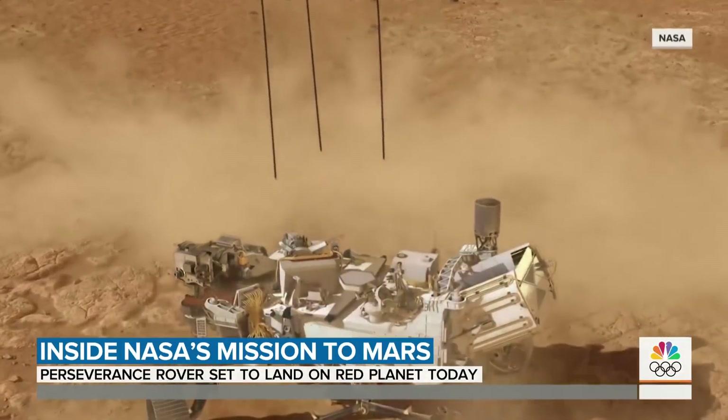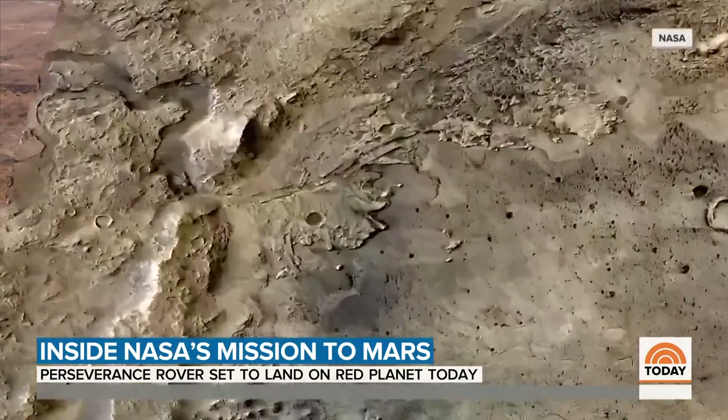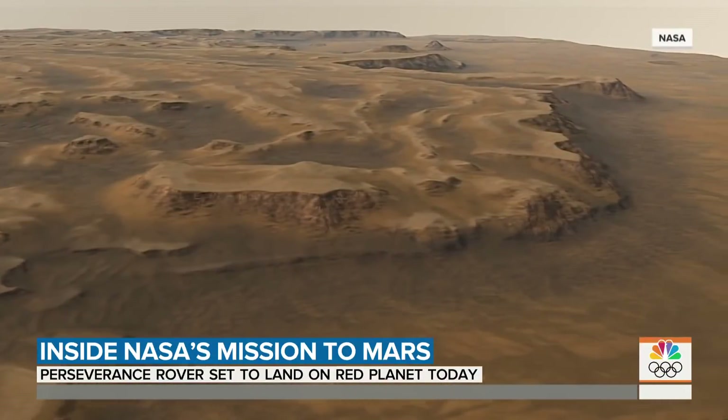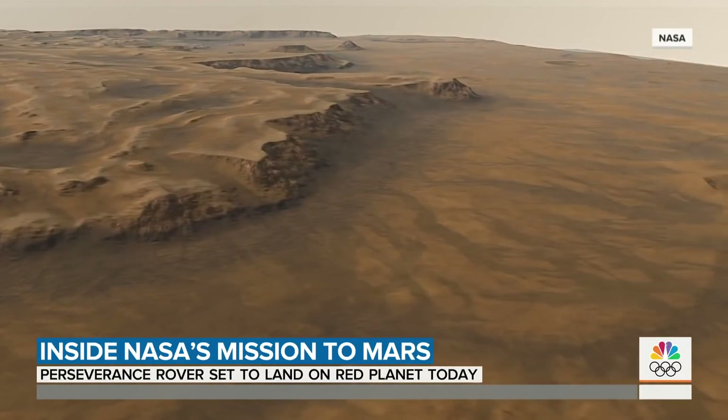There are many things that have to go right to get Perseverance onto the ground safely. The target is an area called the Jezero Crater — a dry lake bed about the size of Lake Tahoe, three to four billion years old.